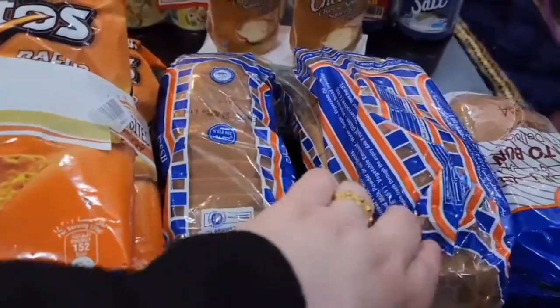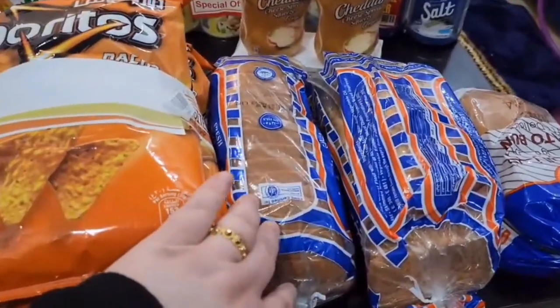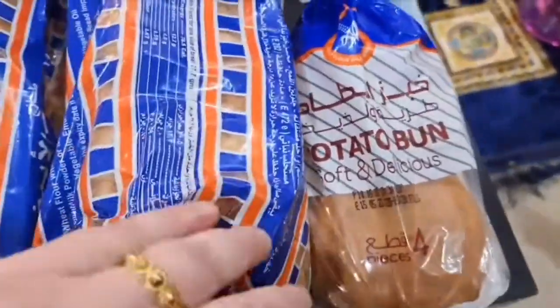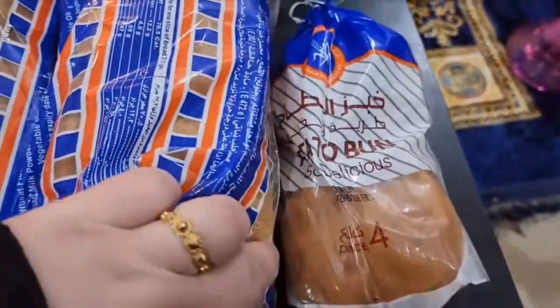We have sliced bread — this is my first time buying sliced bread in Kuwait; normally we have pita bread — so this is sliced white bread. And we have some potato buns, like hamburger-type buns, four of those.